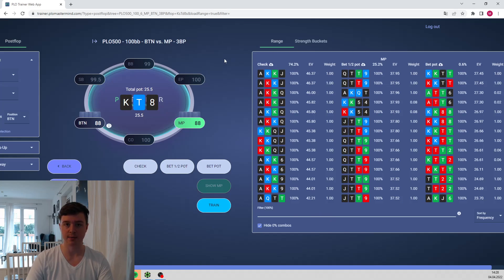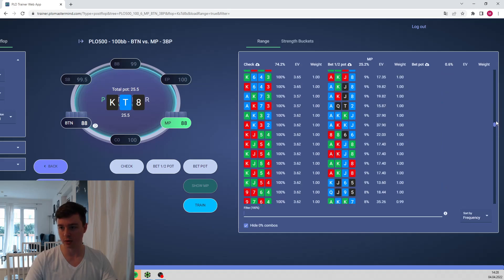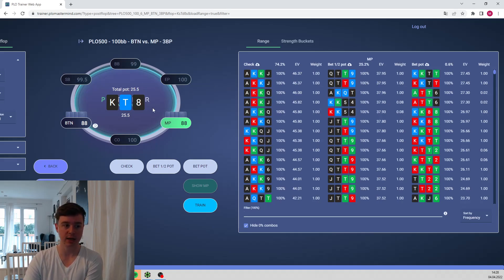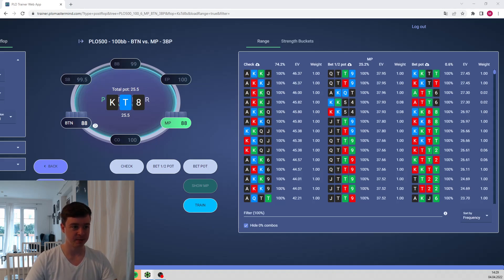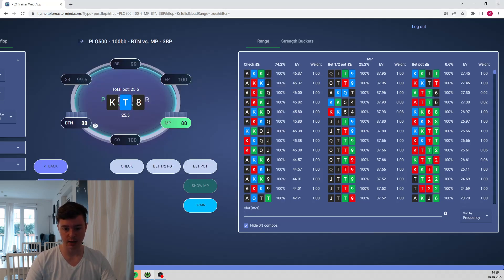A lot of our strong hands and also some weak hands should donk lead — the weak hands to donk lead are difficult to find. There are hands like ace-queen-queen-jack, and many weak hands we should also donk lead and then fold to a re-raise. I'll save that analysis for another video. I decided to donk lead for half pot and he just folded. This part of the game tree — donk leading — is something many players simply will not have in their strategy.